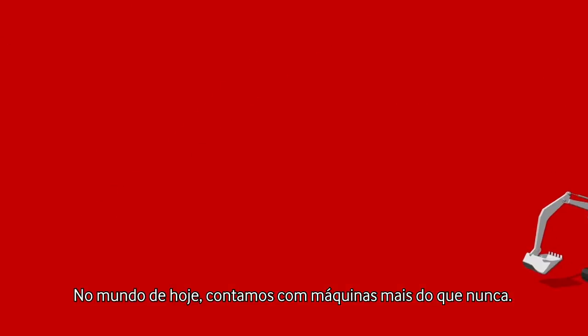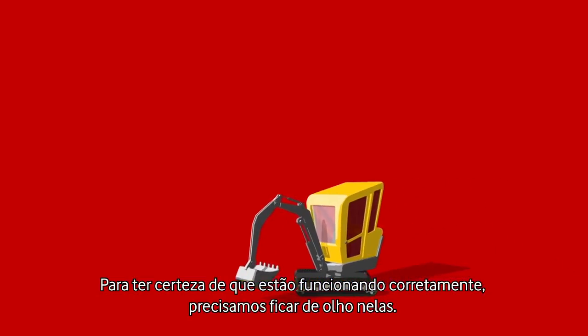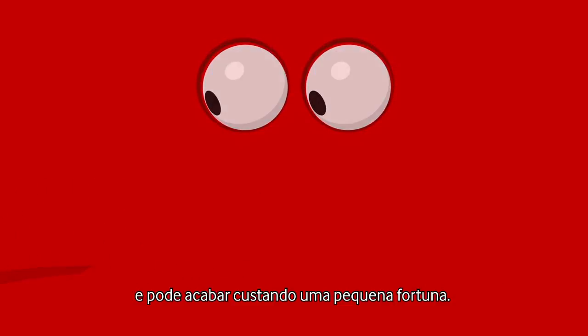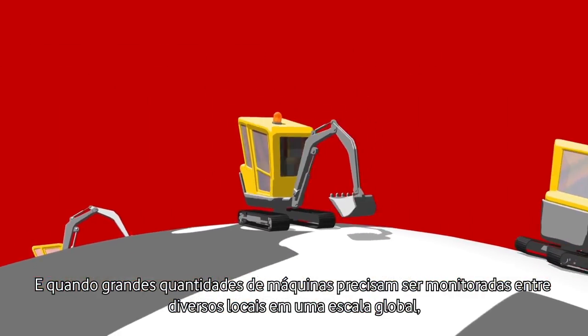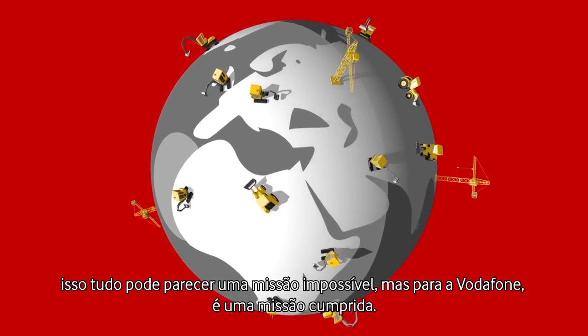In today's world, we rely on machines more than ever. To make sure they're running correctly, we need to keep an eye on them. This can be a time-consuming challenge for any business and may end up costing a small fortune. And when large quantities of machines need to be monitored across multiple locations on a global scale, it can all seem like mission impossible.